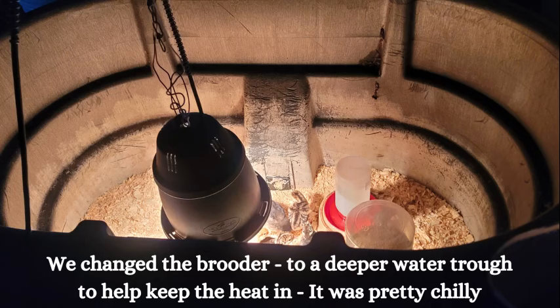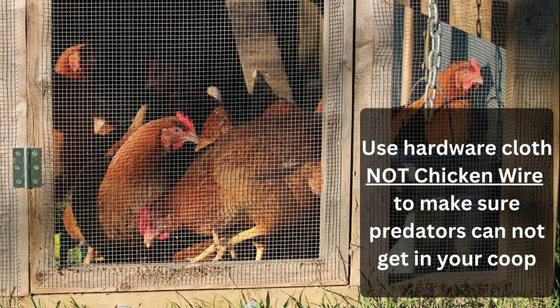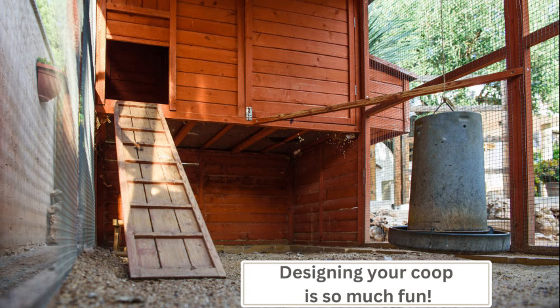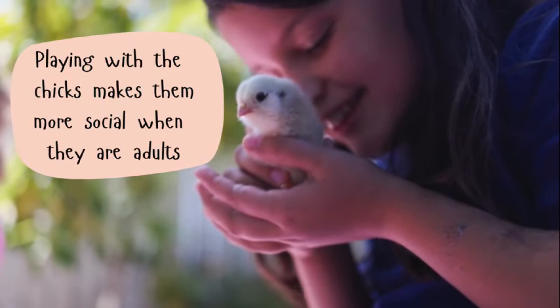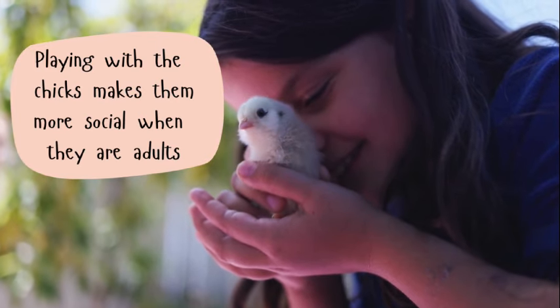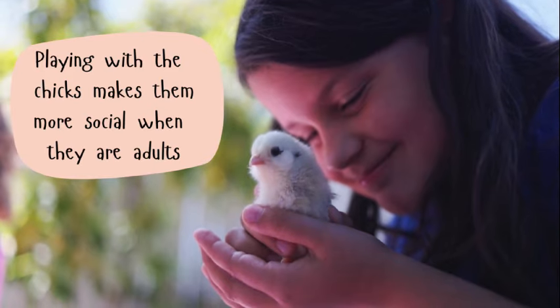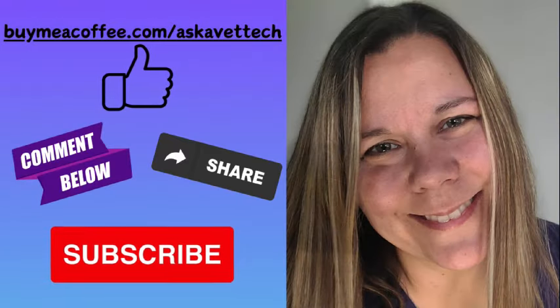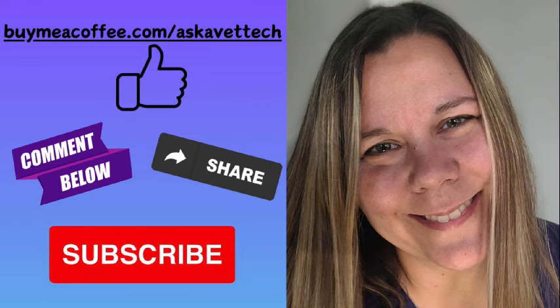When creating a brooder, keep in mind that they do not need to be in a brooder for a long time — maybe a month or two. Make sure it is secure from animals, and you don't have to spend a lot of money on this setup. Your final coop setup should be what you spend a lot of time and effort on, making sure it's secure and predator-proof. Baby chicks are so much fun to have and raise up. Watching them grow and change from little fluff balls to adults is a great experience. Don't forget to play with your chicks — that's how you make friendly hens. Don't forget to like, share, subscribe, and hit that bell notification so you don't miss a thing. Remember, I'm here for you, you're here for your pet. Have a great day.